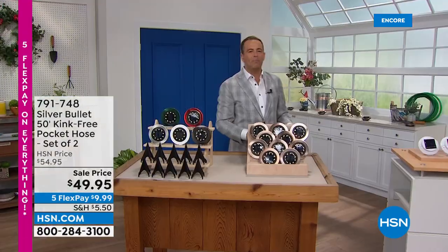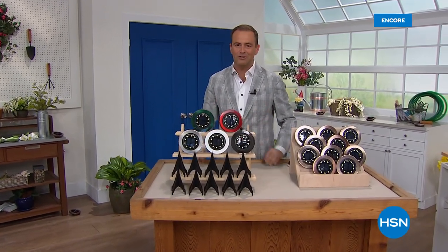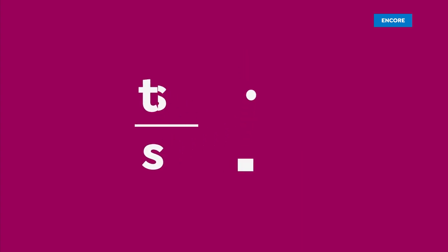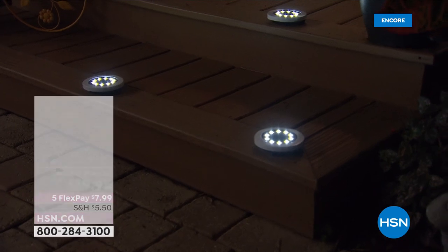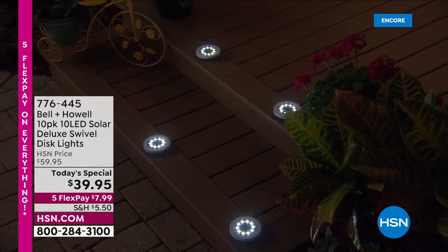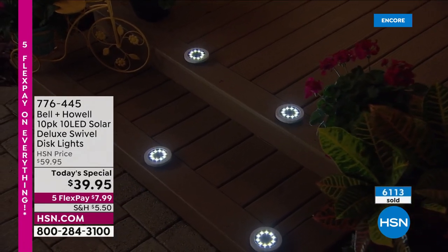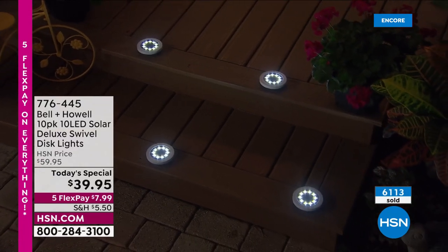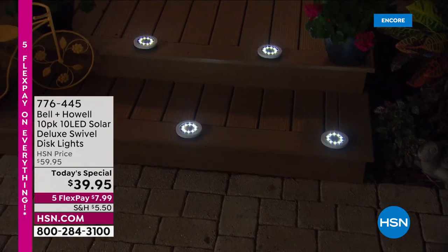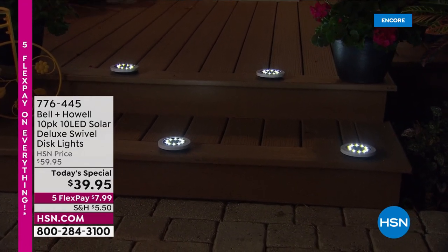From legendary Bell and Howell, who have won an Academy Award for lighting innovations, they bring us the 2022 brand new LED Solar Deluxe Swivel Disc Lights. We're going to make so much more of our outside space — add accent lighting, illuminate walkways and gardens, the driveway. We're going to add landscape lights to trees, plants, around the pond and pool. We'll add safety lining the steps, with 10 super bright LEDs — 20% more than last year — and a genius design.